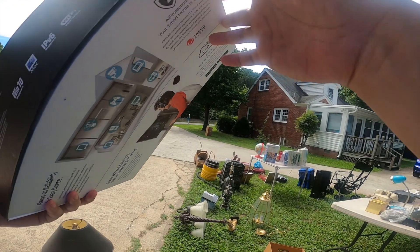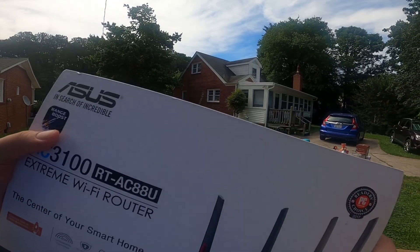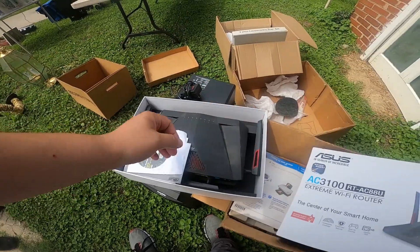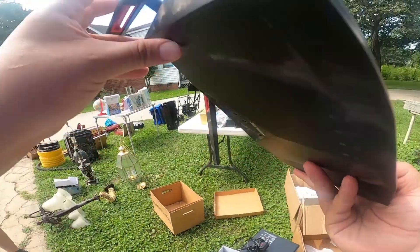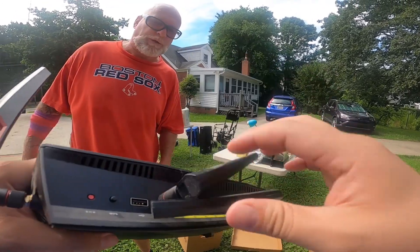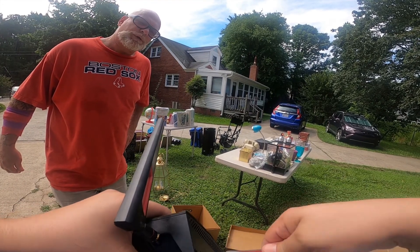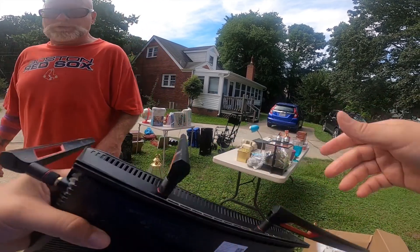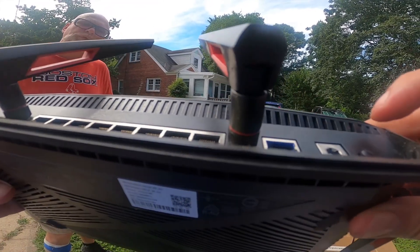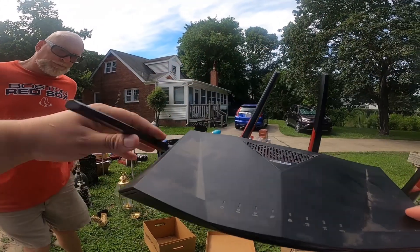Looking at some electronics — a seller's friend is hard of hearing so they're helping out. There's a DC5 cable situation — it's an item needing a 19-volt connection. He decides to Google it to check the model and value before deciding.